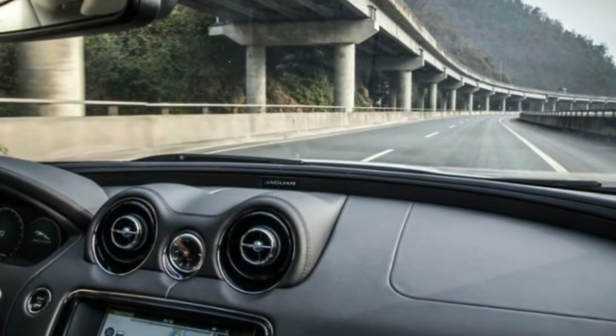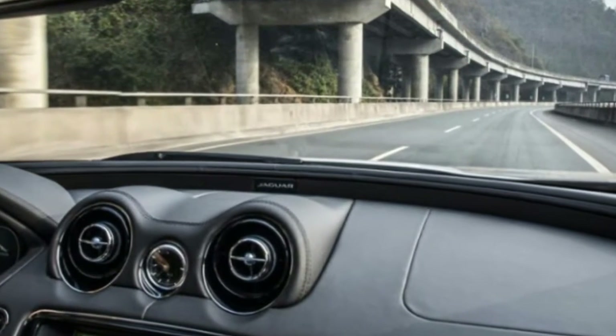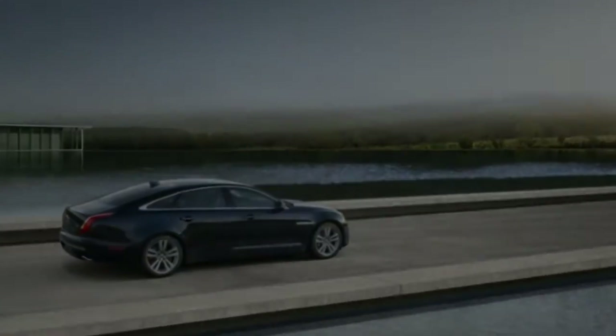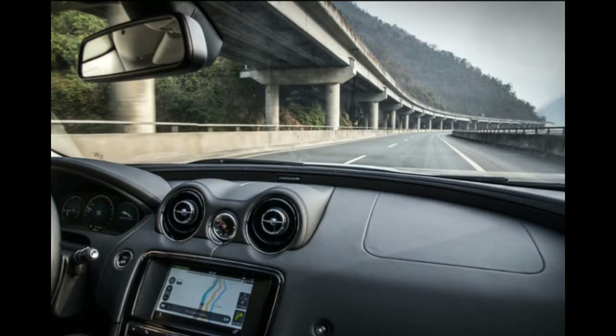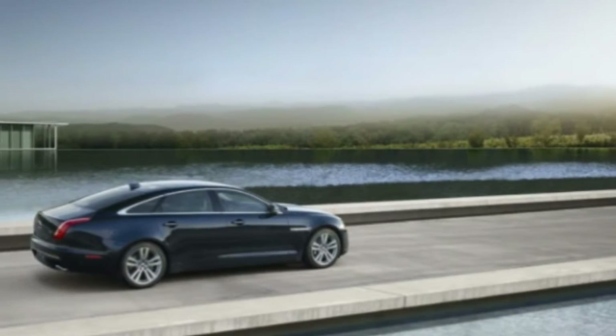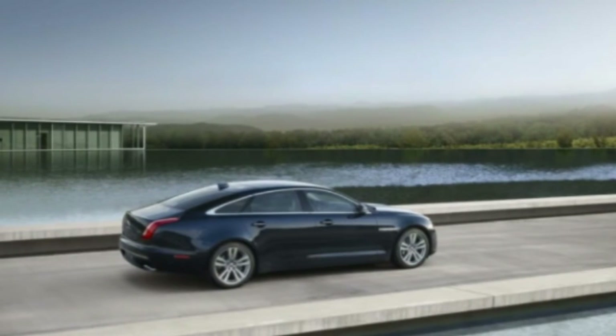A cool fact: Jaguar claims the XJR 575 can hit 60 miles per hour in 4.2 seconds and has a top speed of 186 miles per hour. The 2018 XJ comes standard with a 340 horsepower, 332 pound-feet of torque, 3.0-liter supercharged V6.